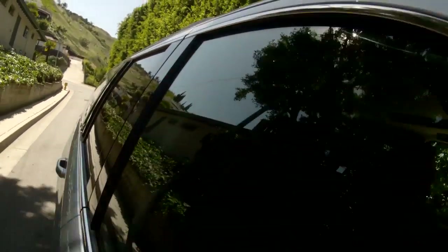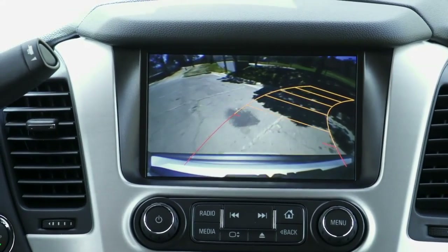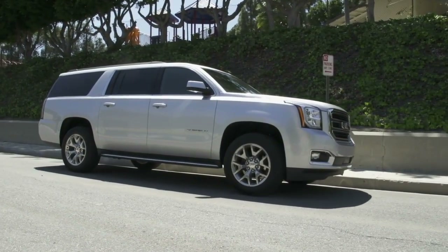Standard safety features on all Yukon models include front and rear park assist and a rear-view camera. Advanced systems such as side blind zone alert, lane keep assist, and low-speed forward automatic braking are available.